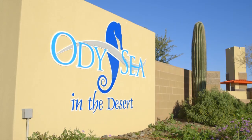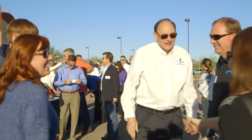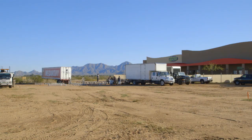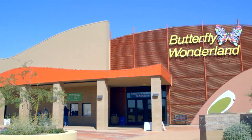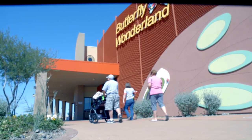Building this aquarium has been a long process for developer Amram Nishinsky. 'I've been meaning to build an aquarium here for the last 20 years, so it's a dream come true.' The aquarium is situated right next door to Butterfly Wonderland, a 26,000 square foot facility that Amram and his team built in 2013.